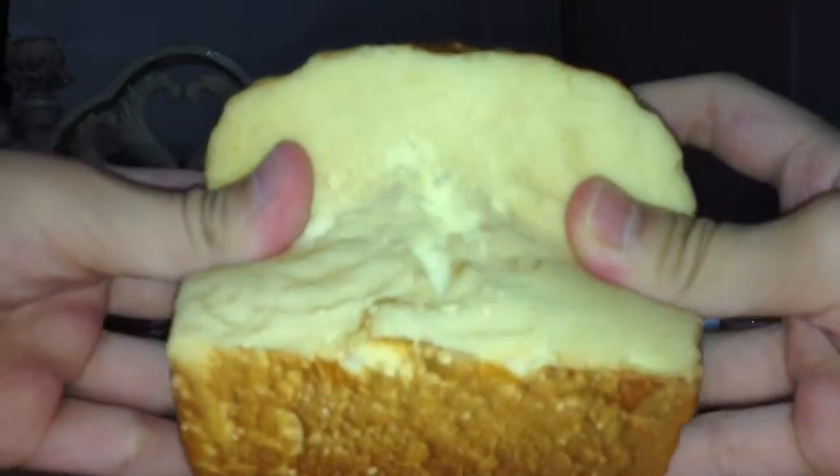It got some defects here — air bubbles — and some defects here, cause I squished it too much. Oh, here also.